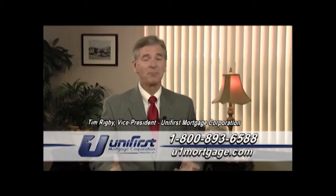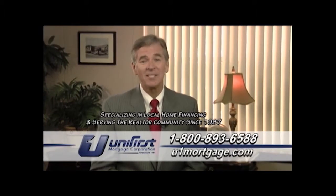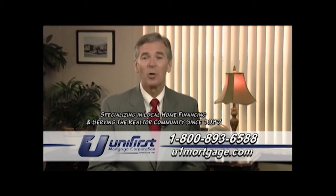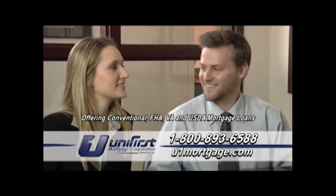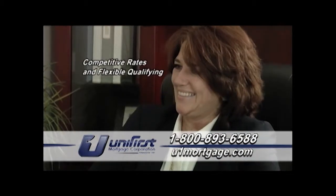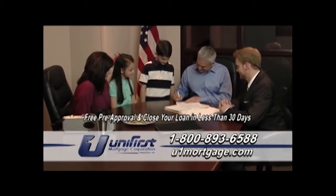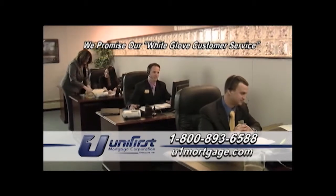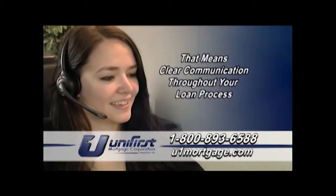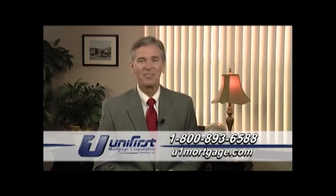Hi, I'm Tim Rigby, Vice President of Unifirst Mortgage Corporation. Unifirst Mortgage has been in business since 1987, specializing in local home financing and serving the realtor community. We offer a complete line of mortgage loans with competitive rates and flexible qualifying. Unifirst Mortgage can give you a free pre-approval and in most cases close your loan in less than 30 days. We promise our white glove customer service, which means clear communication throughout your loan process. So call today.